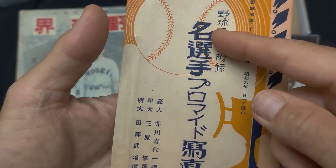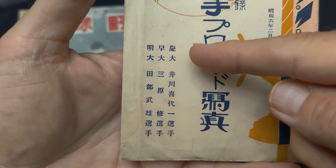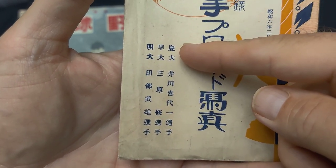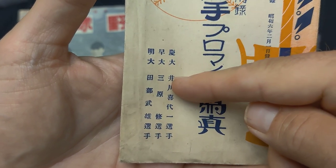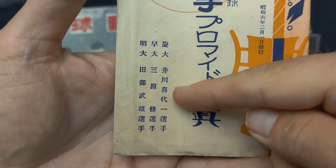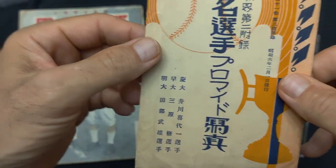It says basically famous player bromide photos, and it lists the three players' names. On Keio University is Igawa, Waseda University is Mihara, who is a Hall of Famer, and Meiji University is Tabe, who is also a Hall of Famer.